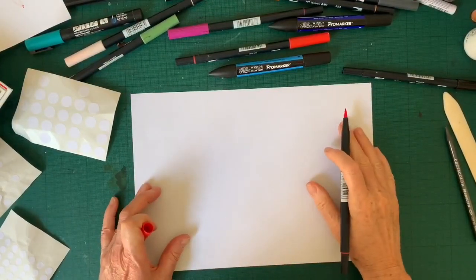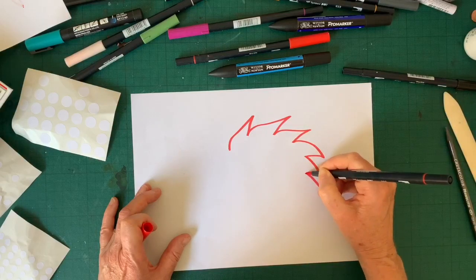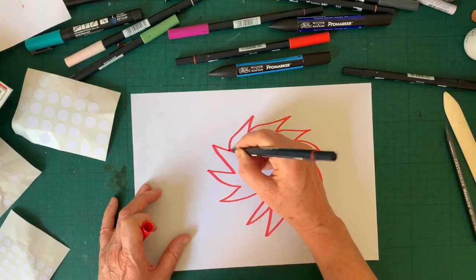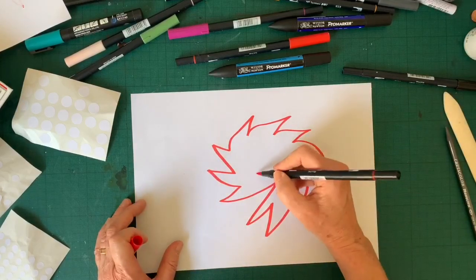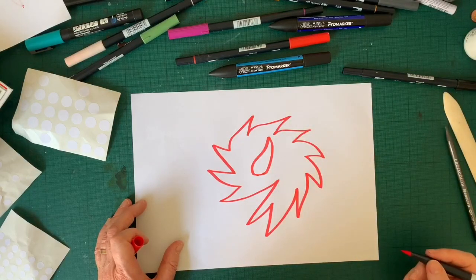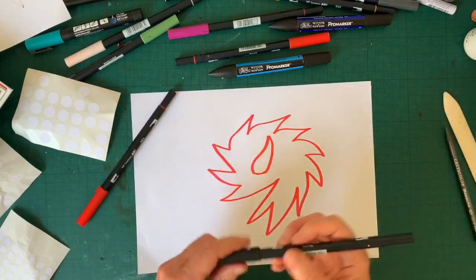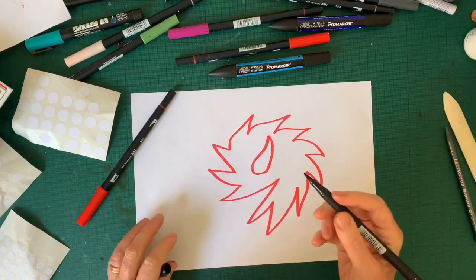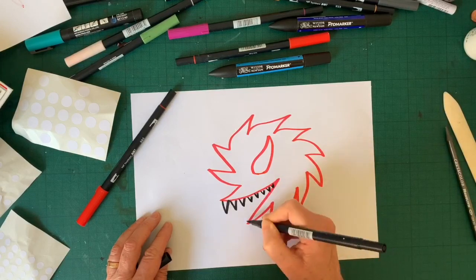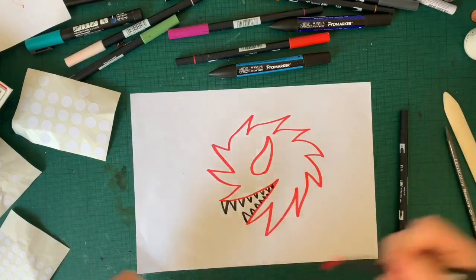This monster looks a bit like a fire monster, I think. So we start making a fiery shape like that. Next we're going to make the eye shape, which is a bit shaped like a leaf. You can see he's already starting to look a little bit scary. But how we make a monster look very scary is by adding some very sharp teeth. Now I should colour him in.